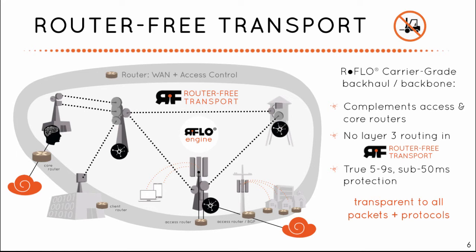RFlow creates a router-free transport zone, complementing existing access and core routers, and providing an ultra-fast backbone where no time is lost to layer 3 routing and convergence. RFlow is transparent to all protocols and traffic types, so it easily fits in with whatever is already installed.